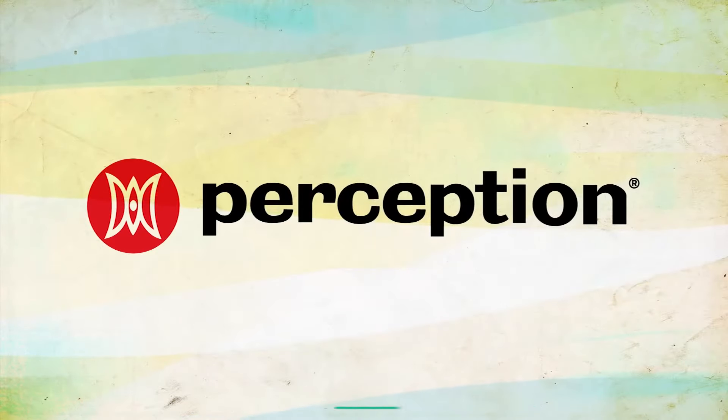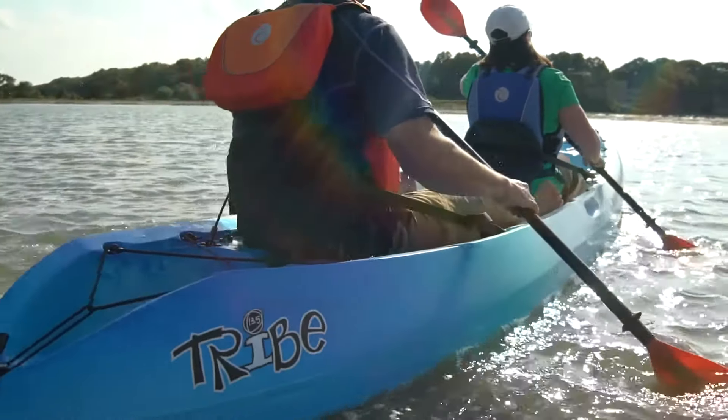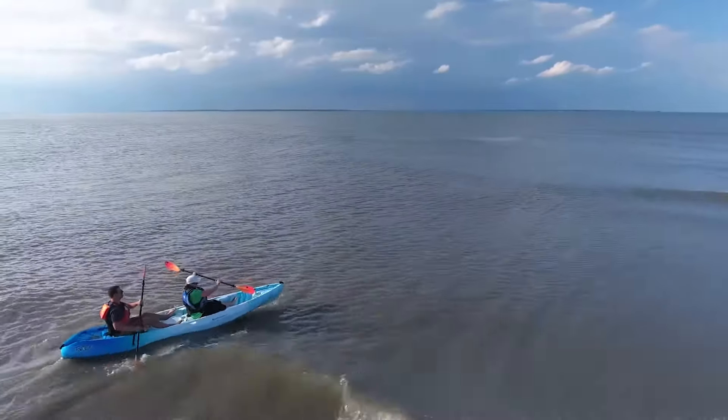Have some fun on the water today with the Perception Tribe. The Tribe is an affordable, easy-going sit-on-top that is at home on the ocean, flat water, and lazy rivers.